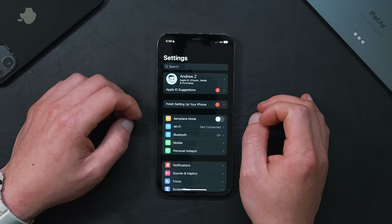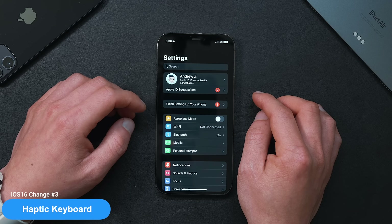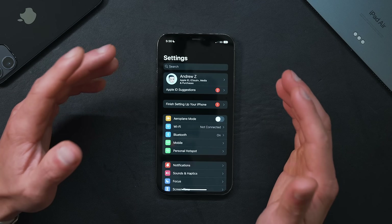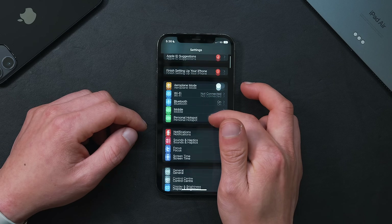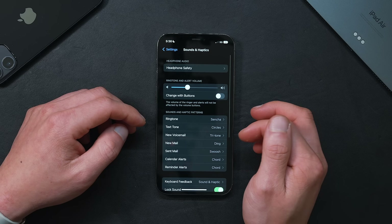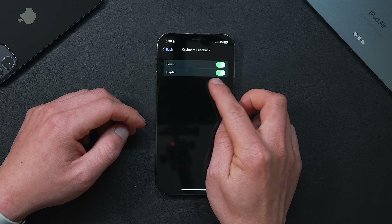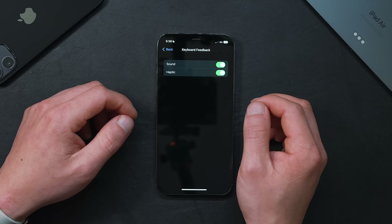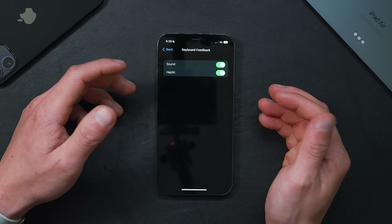The next new feature to turn on is the haptic keyboard — a feature I've been wanting ever since the introduction of the Taptic Engine on the iPhone 7. To turn haptic feedback on for the keyboard, go into Settings, then Sound & Haptics, then Keyboard Feedback. Haptic is off by default, so just turn that on and you've got haptic feedback for your keyboard.